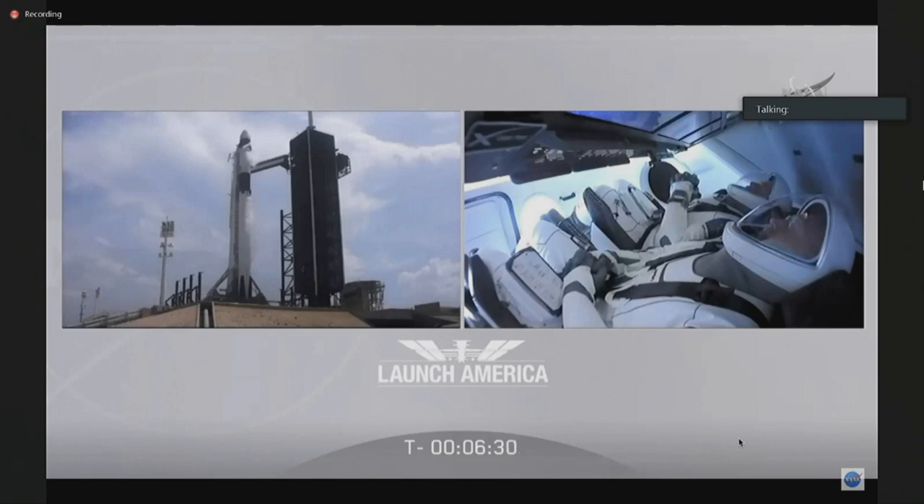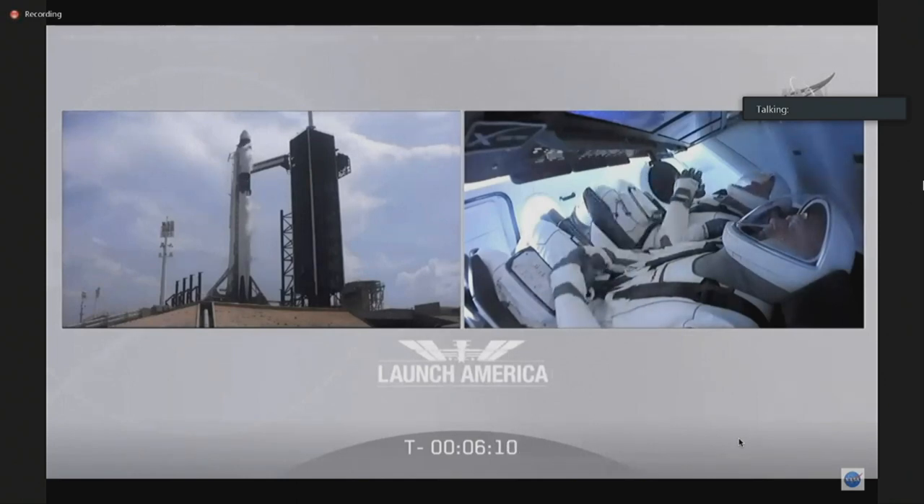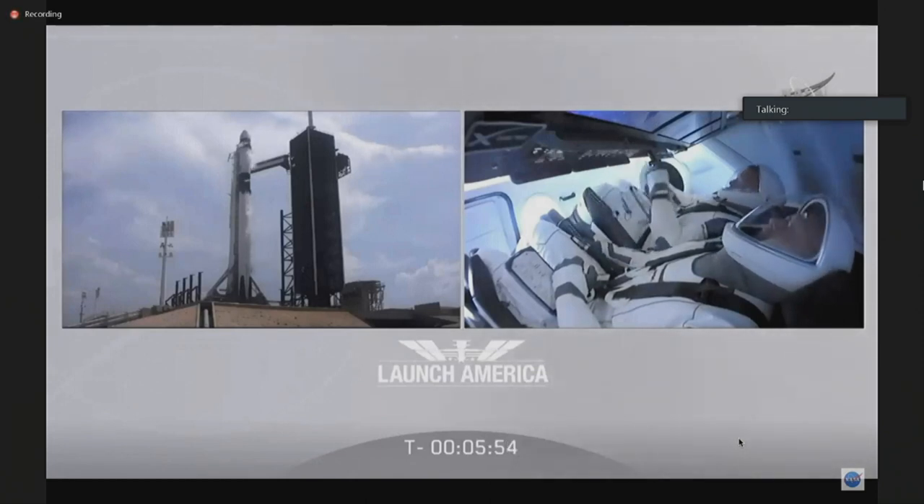Liquid oxygen load on first and second stage will continue until the last 3 to 2 minutes of the countdown. RP-1 load complete coming up in about 6 minutes — RP-1 is just that densified kerosene, the rocket fuel that Falcon 9 is going to use to power Bob and Doug to orbit today. Stage 1 fuel is now closed out, right on time. That call-out indicates fuel loading on the first stage is complete — draining back the lines now. Liquid oxygen loading is continuing on both stages.